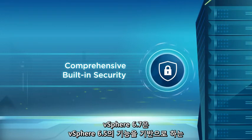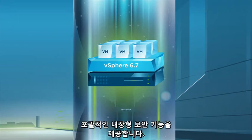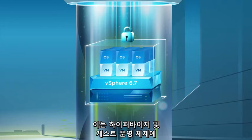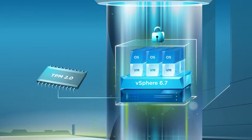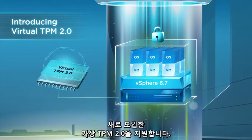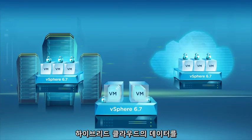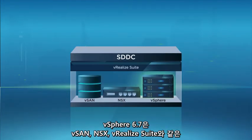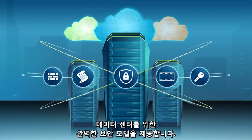vSphere 6.7 offers comprehensive built-in security through a policy-driven security model that builds on the capabilities of vSphere 6.5. It provides enhanced security for the hypervisor and the guest operating system through support for Trusted Platform Module 2.0 and introduction of virtual TPM 2.0. It also secures data across the hybrid cloud through enhanced VM encryption and cross-vCenter encrypted vMotion. vSphere 6.7's deep integration with other VMware products, such as vSAN, NSX, and vRealize Suite, provide a complete security model for your data center.